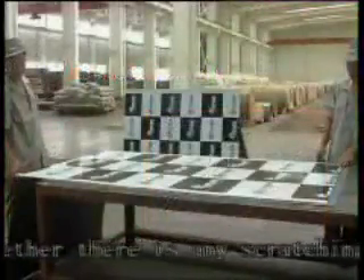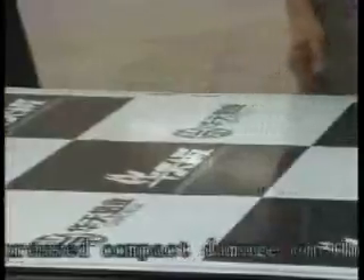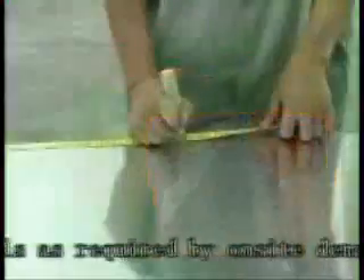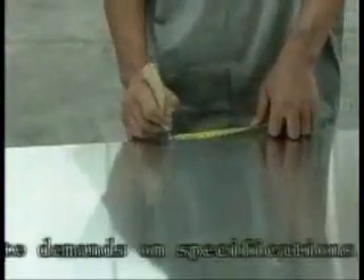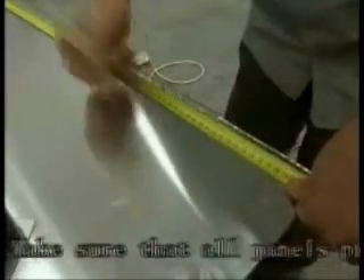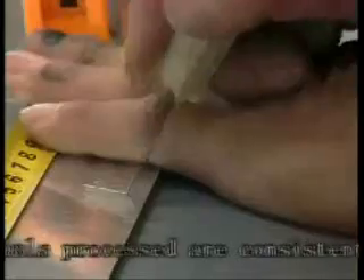Step 1 — Select panels: Check whether there is any scratching or cracked damage on the surface of the panels to be processed. Step 2 — Blank: Cut the selected panels as required according to on-site demands and specifications.